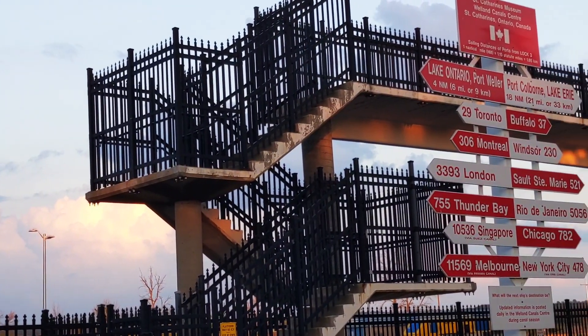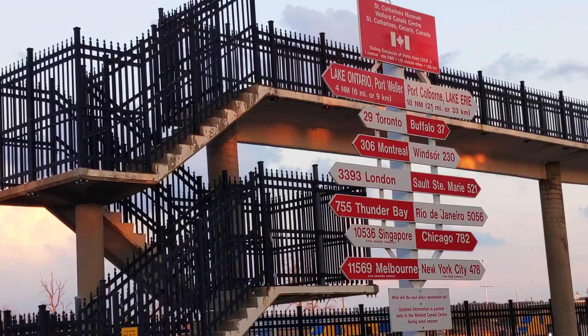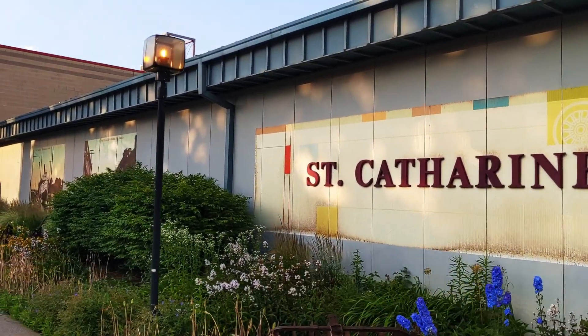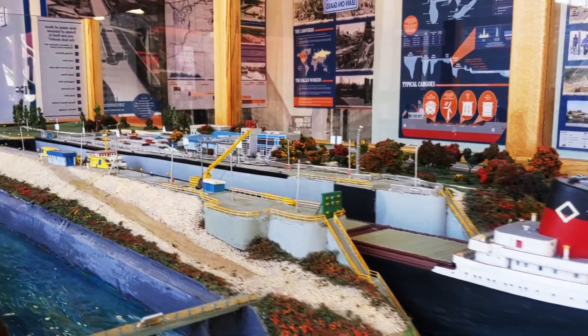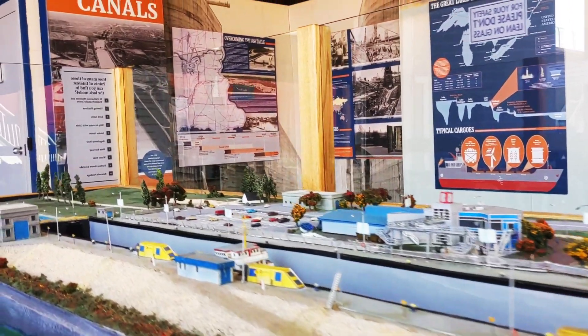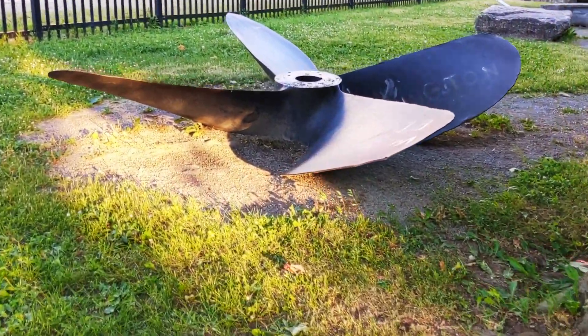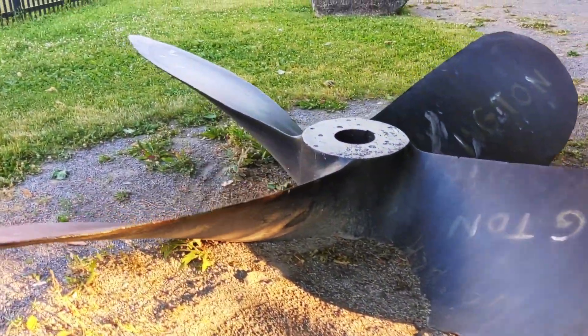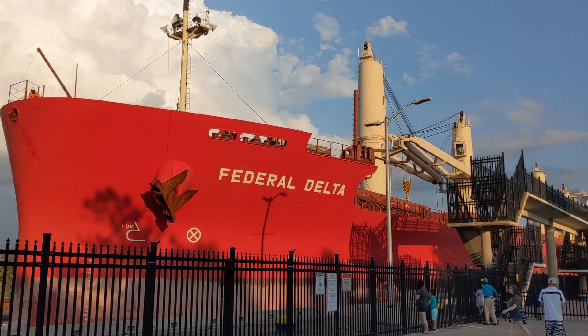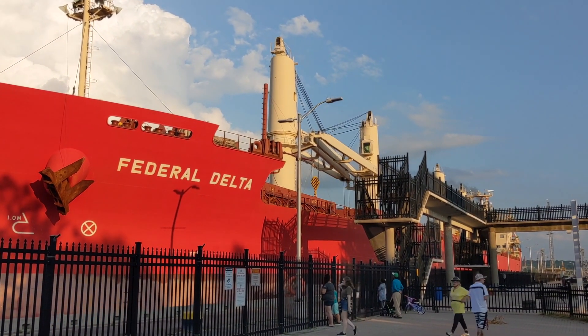The St. Catharines Museum is located 13 kilometers away from the Niagara Falls. Apart from the many exhibits and archives it has, this place is very popular for watching ships navigate through the majestic Welland Canal lock system.